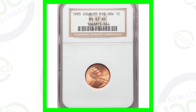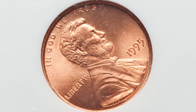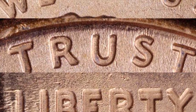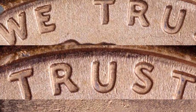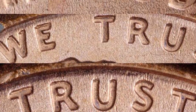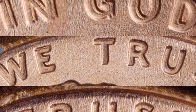Here's a 1995 doubled die obverse. This coin is graded by NGC at mint state 67 red, so it has a nice grade. The coin has doubling on the front of the coin. You can't really see it from a distance, but here are some images showing what you want to look for on your 1995 Lincoln cents. Put them underneath the coin microscope and look for the doubling on the lettering.